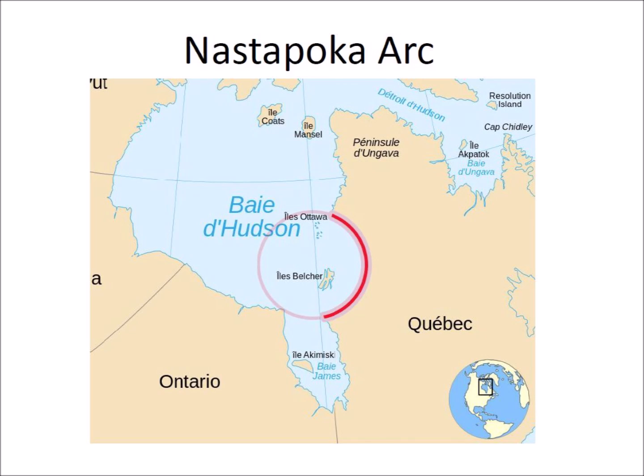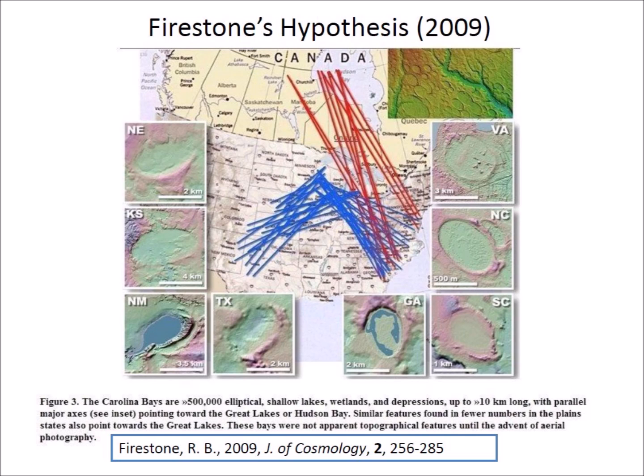The Nastapoca Arc is a prominent, near-perfect circular arc covering more than 160 degrees of a 450-kilometer diameter circle on the east side of Hudson Bay. The arc is very suggestive of an impact crater and the islands in the center of the arc seem like the remnants of a central uplift of an impact. The Nastapoca Arc has been studied previously as a possible impact site, but the results were negative.